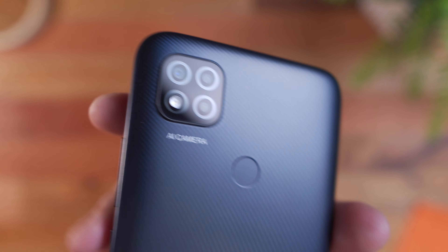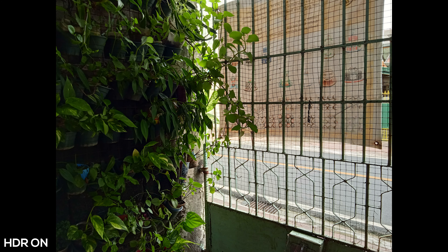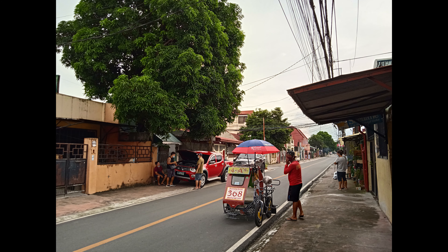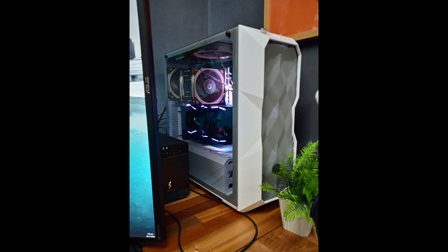Speaking of the camera, let's take a look at some sample photos. I wasn't able to take many photos outside due to Typhoon Rolly, but ultimately I think the camera on this phone is pretty decent, even the 5MP selfie camera. It just suffers a bit indoors and in low light environments, but with good lighting you can expect fairly decent images.